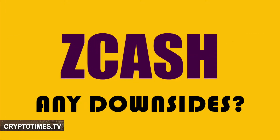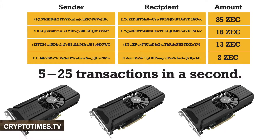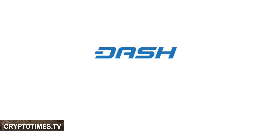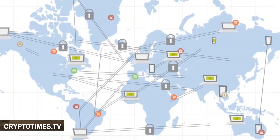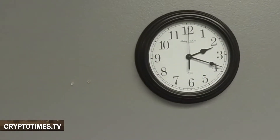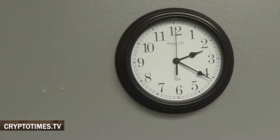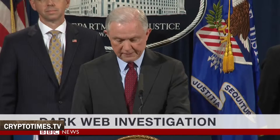And now let's touch upon some drawbacks of Zcash. Number one: Speed. It takes two and a half minutes to generate one block, and one second to process only 6 to 25 transactions. For comparison, Dash, another anonymous coin, can do so much better due to its instant-send feature. Number two: Its privacy-oriented technology needs to be tested by time. There was an occurrence last year that filled many Zcash fans with doubt about its reliability when paying on the dark web.